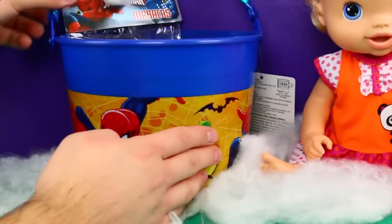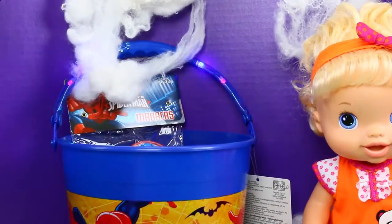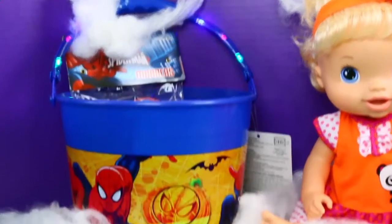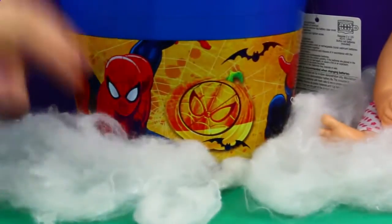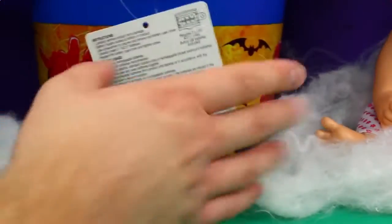Spidey Awesome bucket and they glow! See, that's good for if you're walking around outside — people can see you and you can look cool. And then this is a cool Spidey bucket. It's got like a little bat, so it's like specifically for Halloween.